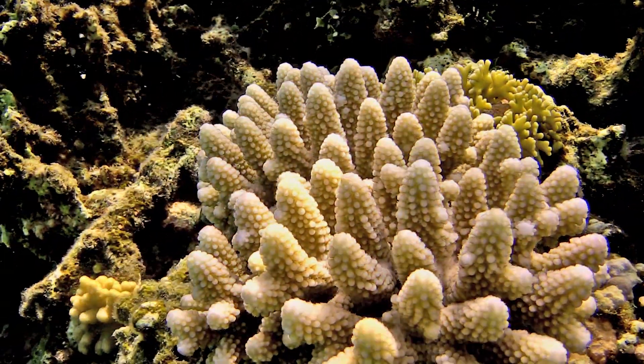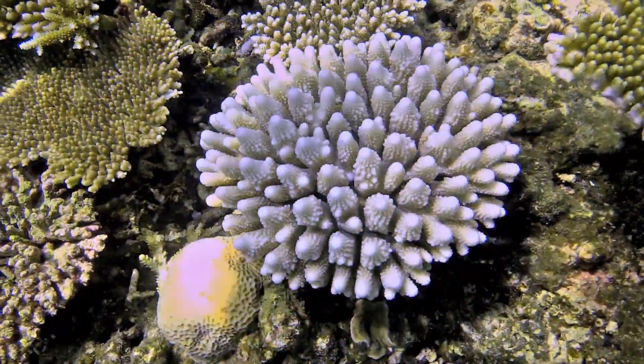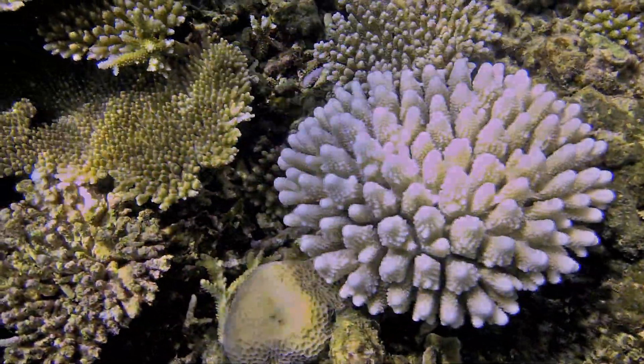One day you will see them vibrant, healthy, and colorful. And the next day, they can suddenly turn white.